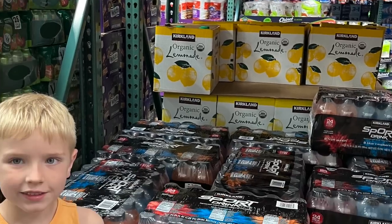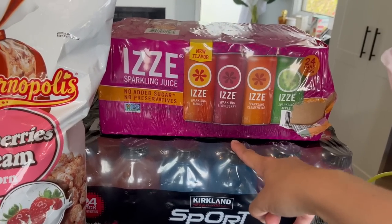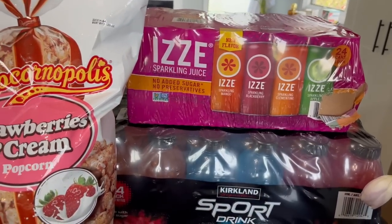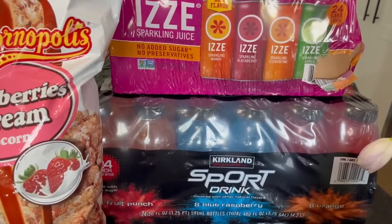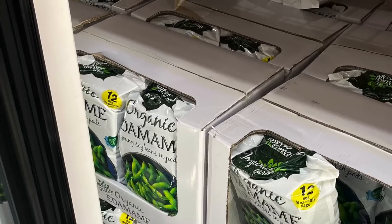We got the Kirkland sports drink. We were going to get Gatorade, but my son wanted blue and obviously the Kirkland was a better value than Gatorade. This was $11.99 for a 24-pack. This is for my kids to take to track or to T-ball — an easy drink to bring along.